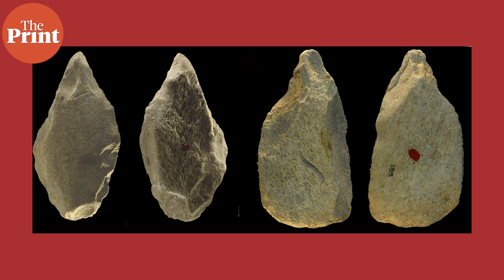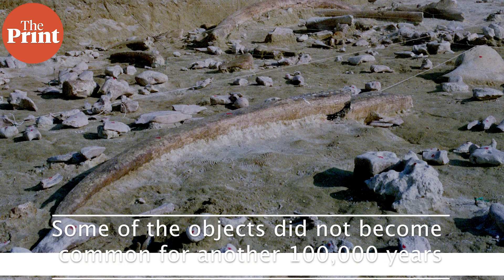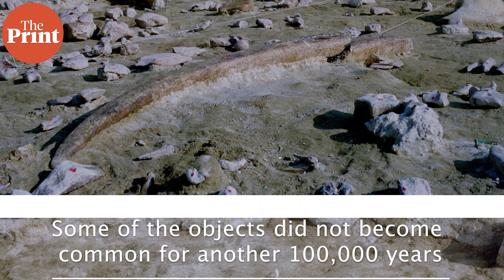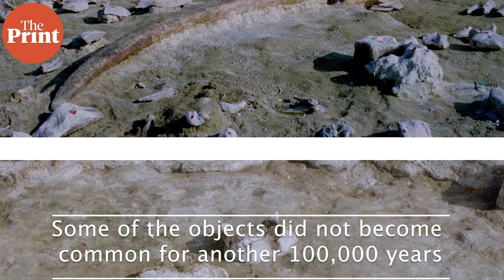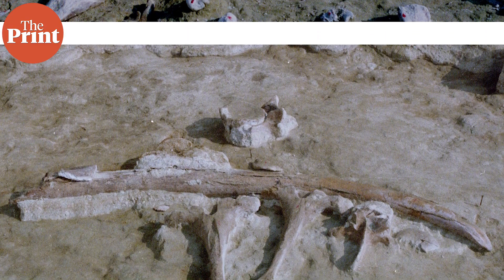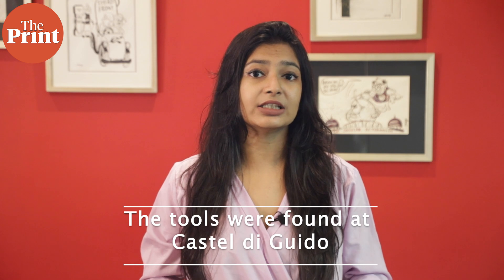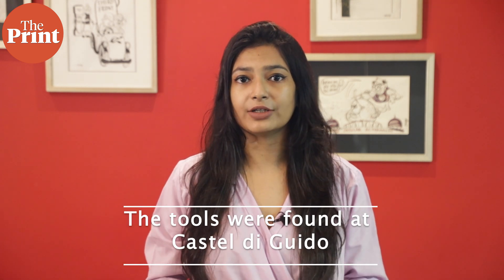This week, scientists have discovered a trove of tools made out of elephant bones in Italy dating back to roughly 400,000 years, some of which wouldn't become objects of common use for another 100,000 years. Although the use of bone tools was common at the time, it is the way they had been created that impressed the scientists. The researchers recovered the tools from a site called Castel di Guido, not far from modern-day Rome.